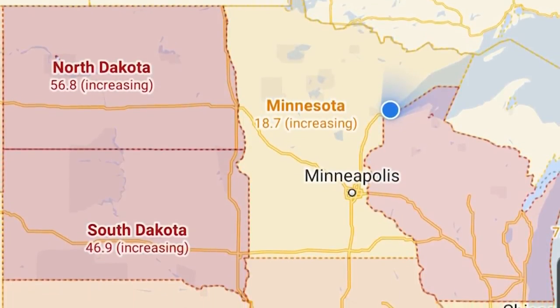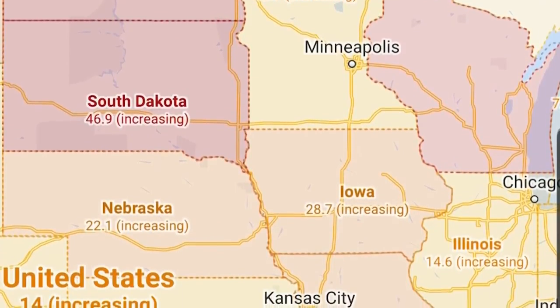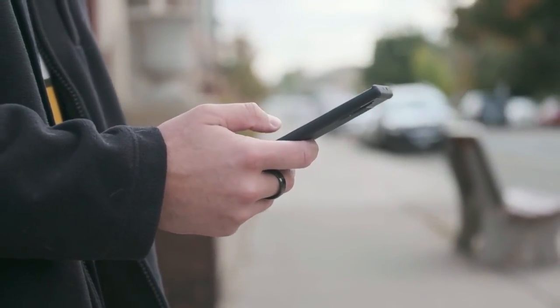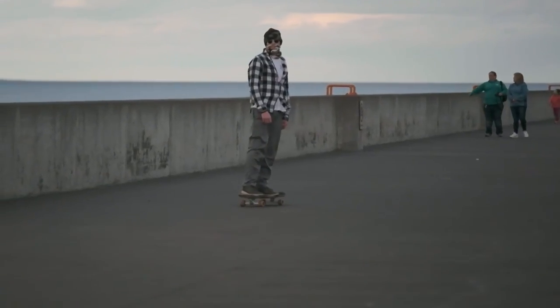Each part of the map is color coded, indicating whether cases are going up or down. Among other colors, dark orange means 20 to 30 cases, red means 30 to 40 cases, and dark red means 40-plus cases. Westbrook says it's a smart tool to have, but back to the basics is best — we still really want to see people wearing face coverings and social distancing.